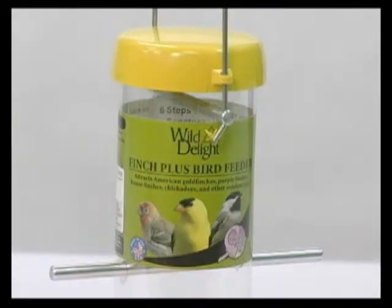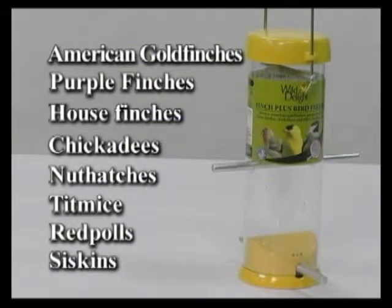The 8-inch two-port Finch Plus Yellow Bird Feeder, with the olive green label, attracts American goldfinches, purple finches, house finches, chickadees, nuthatches, titmice, redpolls, and siskins. To get the most from this feeder, fill it with Wild Delight Special Finch Food.